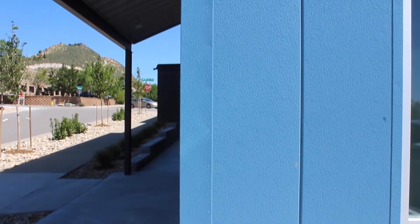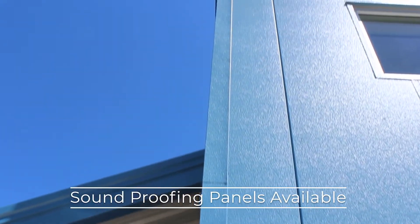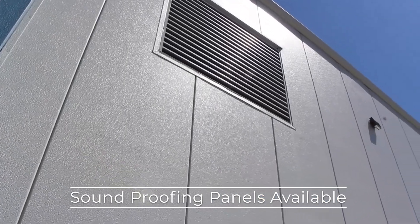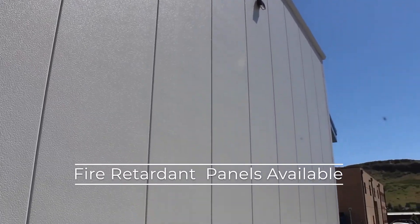These panels are tested to stay air and weather tight for the life of the building. Soundproofing panels are available and can help soundproof a metal building, while fire-retardant mineral wool insulation panels are available as well.